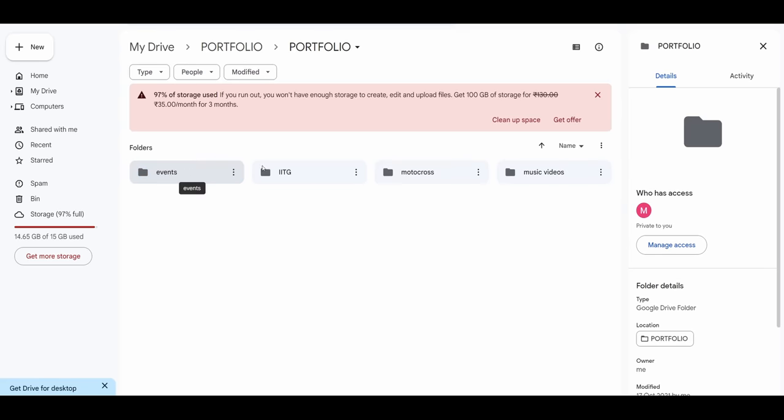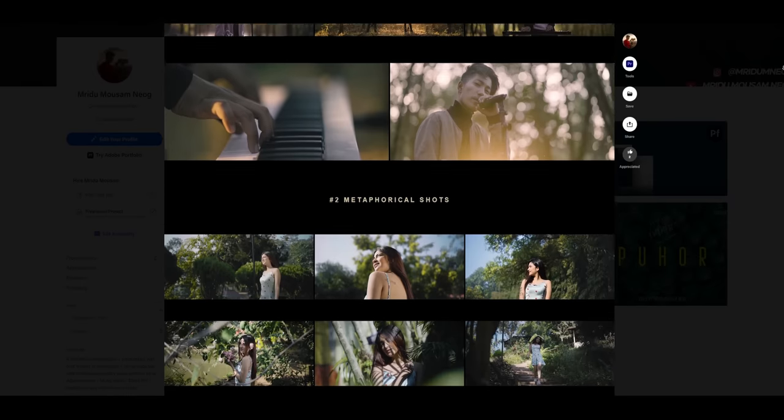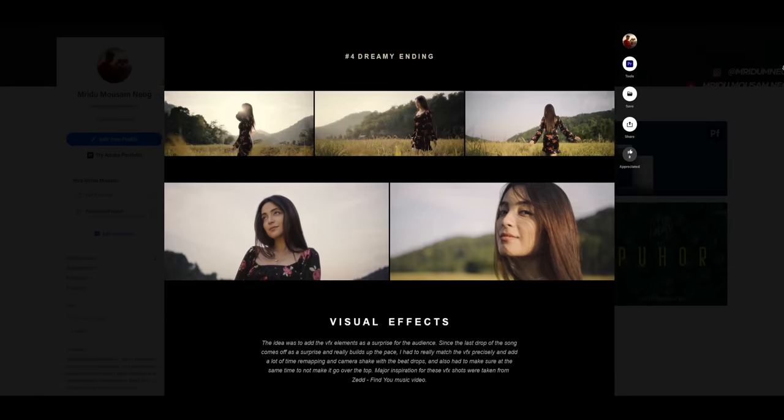A portfolio is nothing but your body of work, and it can be in any form — a YouTube playlist, a Google Drive folder, your own website, or even a showreel. You just have to keep in mind that a portfolio is a convenient way of showing your clients your work. What you should essentially be focusing on is having better quality work in your portfolio.